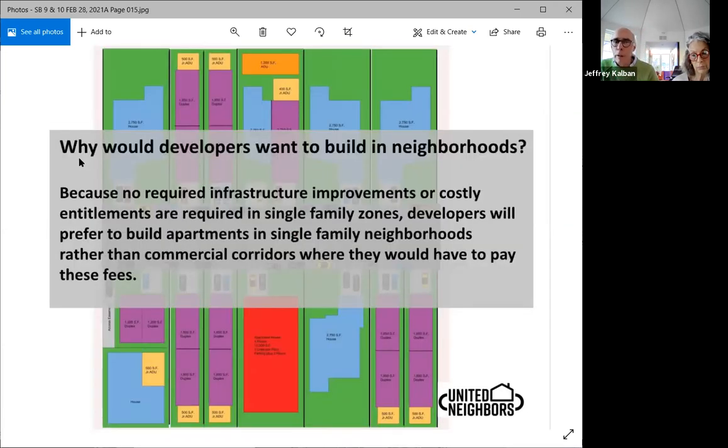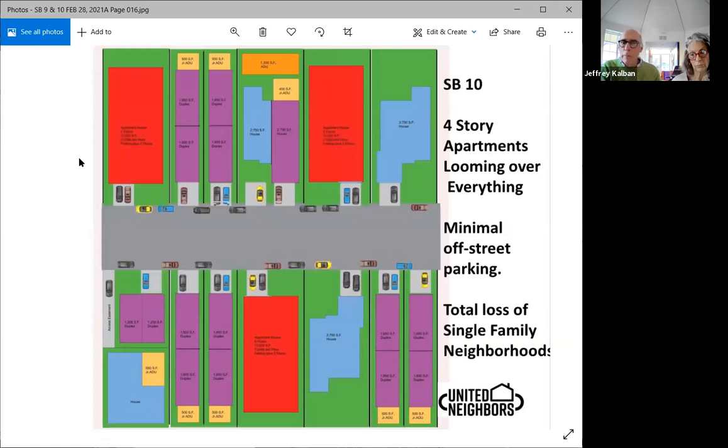So why would developers want to put a 10-unit apartment house in the middle of a single family neighborhood? That's kind of obvious when you're an architect — I do apartment houses, I do mixed use. If you're building on a commercial zone, you have entitlements to go through, and those can be costly and time-consuming. You also have infrastructure that you have to improve. If you're building in a single family zone under SB 10, there are no entitlements because it's by right, and there's no infrastructure improvement required. So why wouldn't you come in and do this?